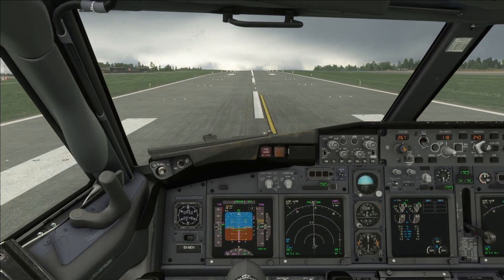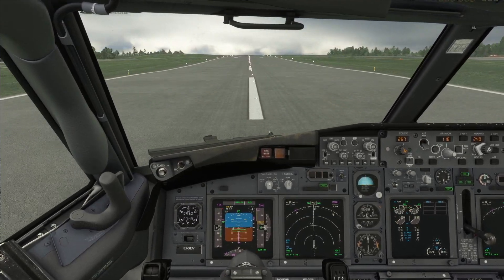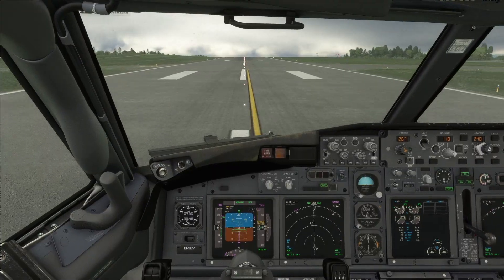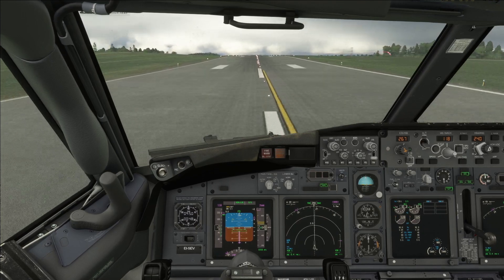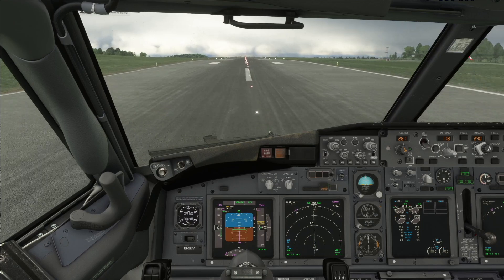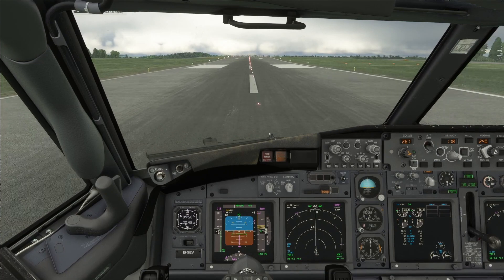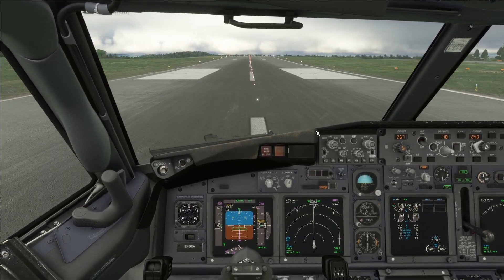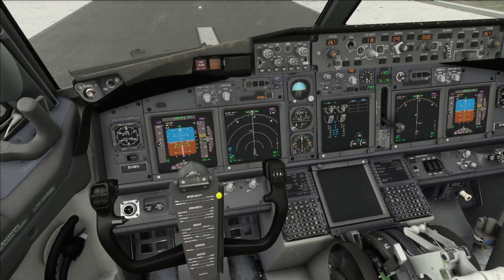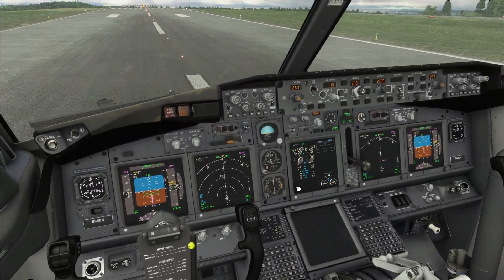There we go. Now obviously the reverses have deployed — by pressing F2 on my keyboard, though that might be different for you. There's the reverses and the spoilers. At 60 knots, manual braking. The reverses have now finished — they've gone back to idle now. And now we're controlling the throttle again. We'll vacate and then we'll do the rest of the bits and bobs that we need to do here.